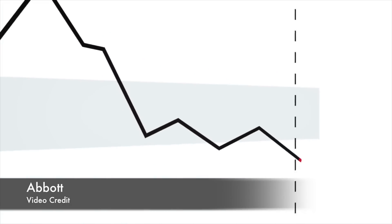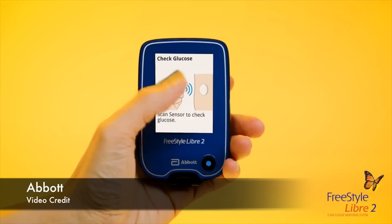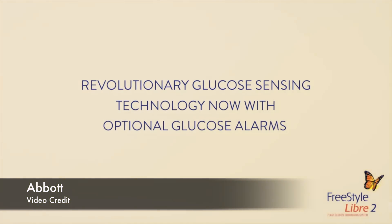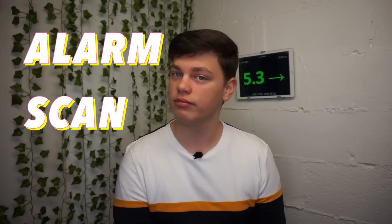Abbott has decided to create their own way of doing things. Even though the system uses Bluetooth, you still need to scan your device to get an actual glucose value. Libre 2 will only provide simple low/high alarms, but it will not display how low you are. To view the actual glucose value you still need to scan the sensor, just like with Libre 1. It does not work like the Dexcom receiver or app, which constantly shows your actual number. Libre 2's new marketing slogan is: alarm, scan, act.